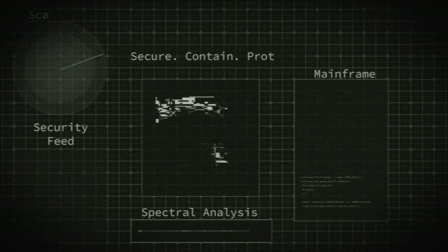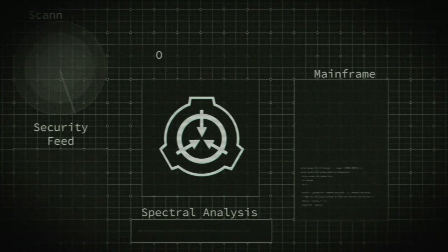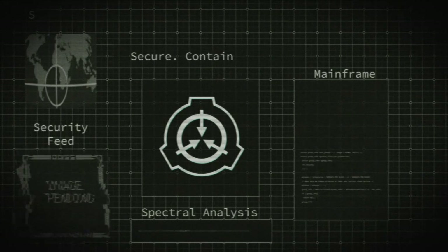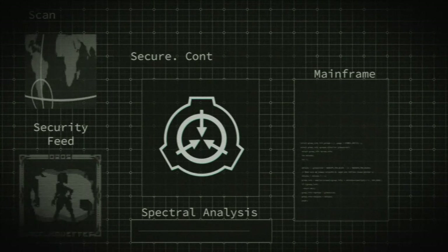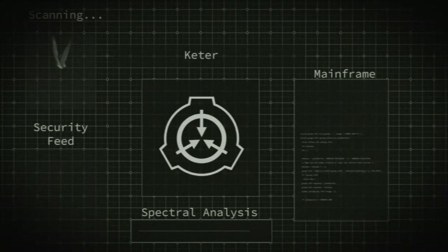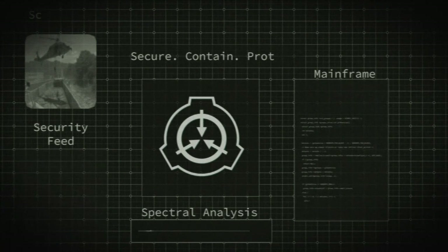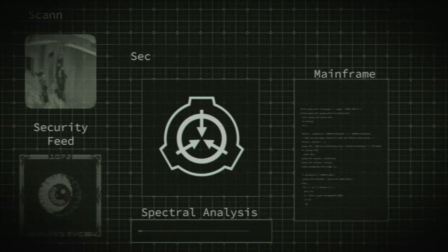SCP-090 is a black cubic structure, 20 cm x 20 cm x 20 cm, made of an unknown ceramic material. The object is classified as indestructible following tests outlined in document 090-B. Each side is divided into 10,000 individual squares in an arrangement similar to a Rubik's cube — one hundred segments per edge, each segment 2 mm wide. Each square has a part of a design etched into the surface. Etchings glow white.